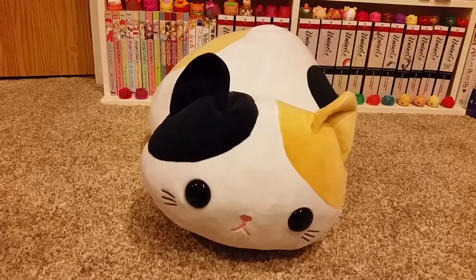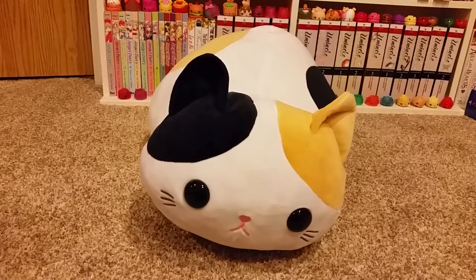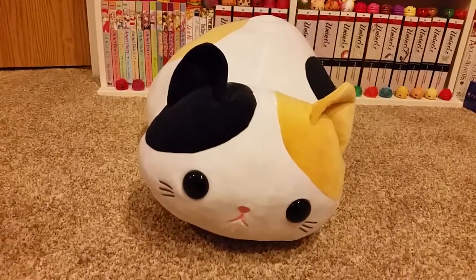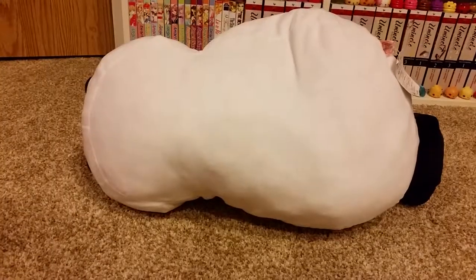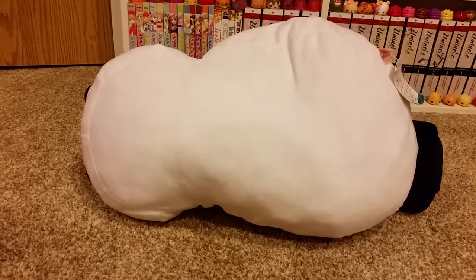This is a stuffed cat. My mom sent it to me from California. She didn't like my disapproval Meowchie so she sent me this cat instead. It is super cute and fluffy. I really love it.